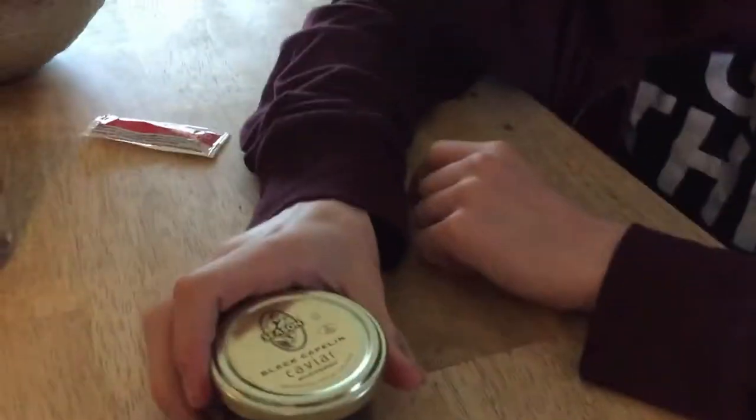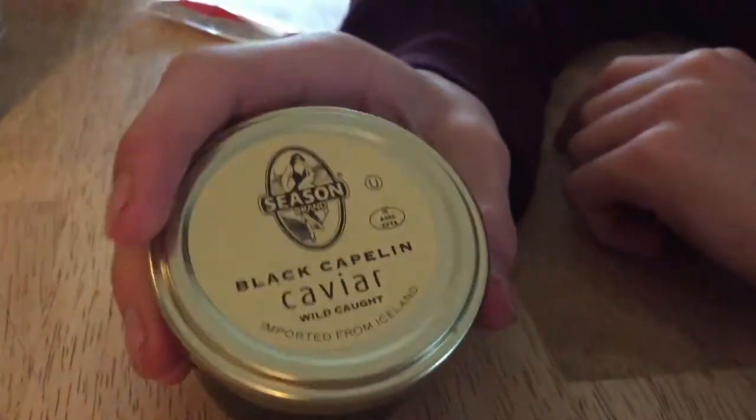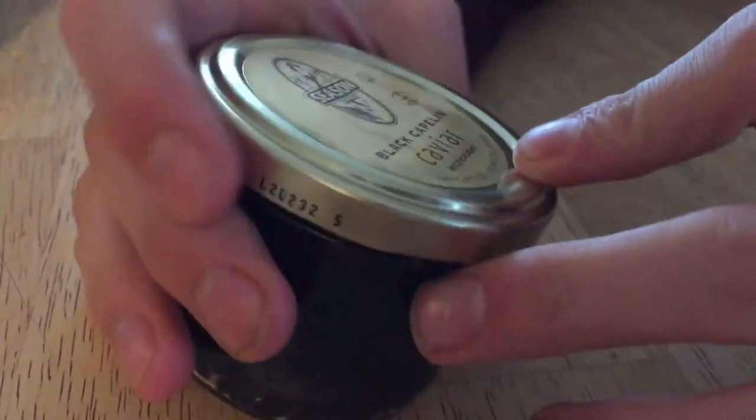Hey guys, BC Food Review here, and today we are doing a delicacy. Fancy, black capelin caviar, wild caught, imported from Iceland.